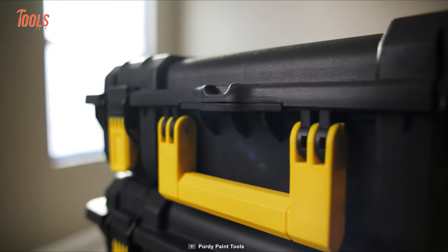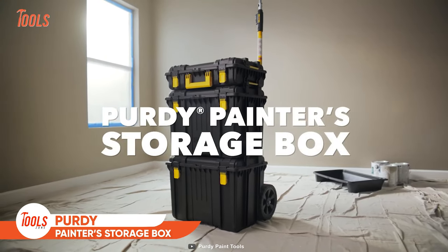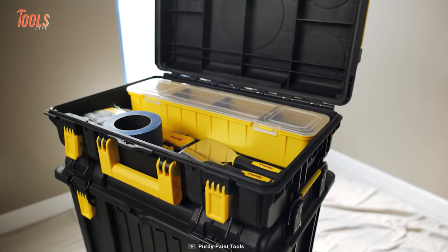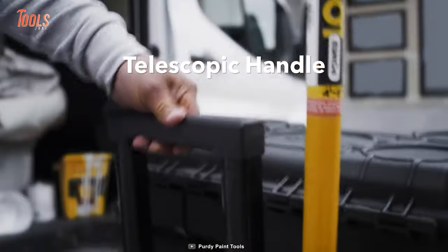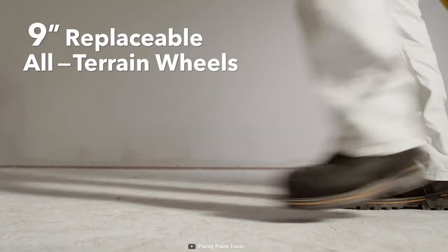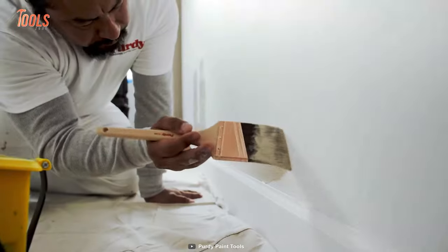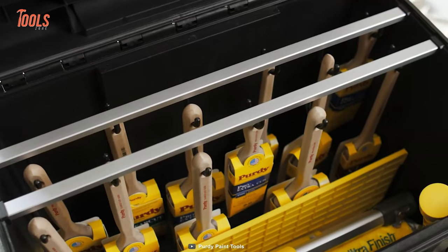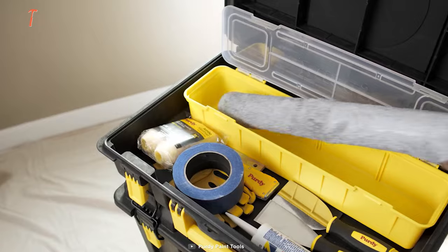Every painter by trade will love to have this. The Purdy Painter Storage Box is a multitasking jack of all painting trades, specially designed for pros, since painting projects need specific tools to get the job done. You carry all of them with this convenient storage system. With the interlocking system, telescopic handle, and 9-inch all-terrain wheels, it outshines as a professional's best buddy for the busy project site. The IP65-rated exterior withstands every harsh situation, and the large storage options keep all your essentials organized.